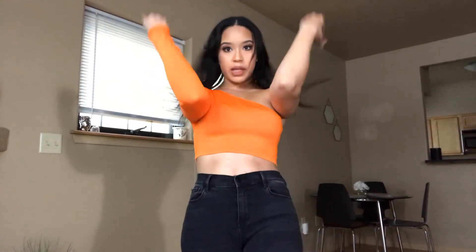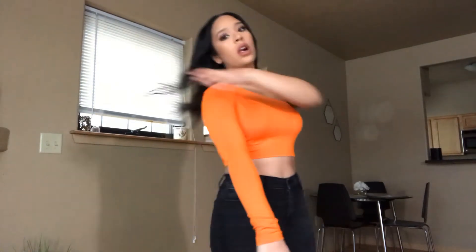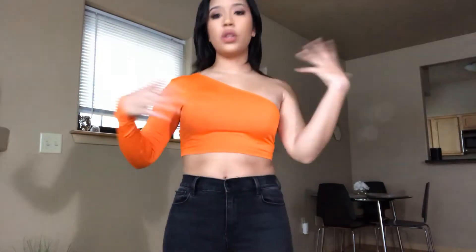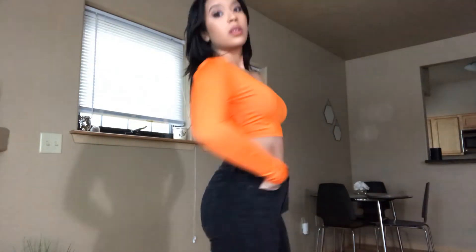One-armed tops have really been on trend, and this one is a medium — it runs a little small. I really like it, it's super cute for going out. It's kind of a slippy, nylon-y type of fabric. Easy, quick — pop it on. I thought the orange was a great addition for a pop of color. No complaints, I've had this top for a while, love it, it's fun.